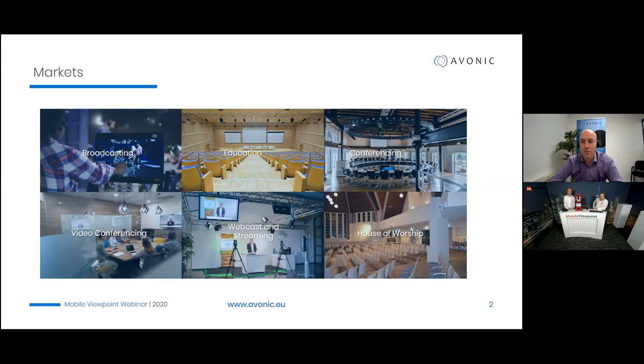We're typically in that middle space, a little bit on the higher range — where good video quality, reliability, and good support are important, but prices are not at the premium broadcast level. We're active in a variety of markets: house of worship, conferencing — including the EU presidency — video conferencing, webcast and streaming, and visual radio applications.